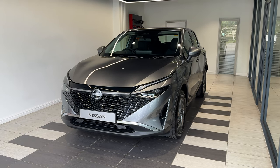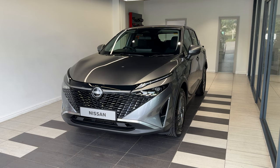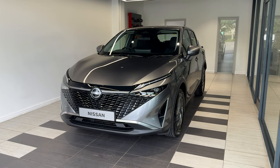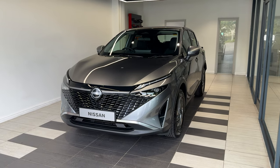Hello and welcome to Smith's Nissan in Peterborough. Here we have a brand new Nissan Qashqai 1.3 DIG-T Accenta Premium. It's a petrol manual, finished in gun metallic grey. This vehicle is in stock and ready for purchase now. Let me show you around the car.